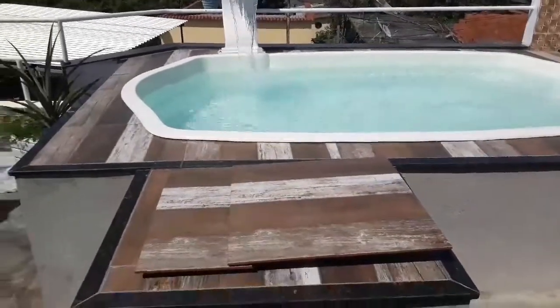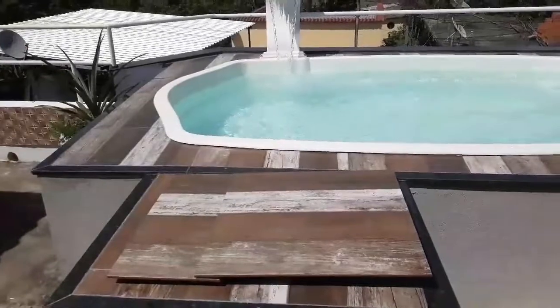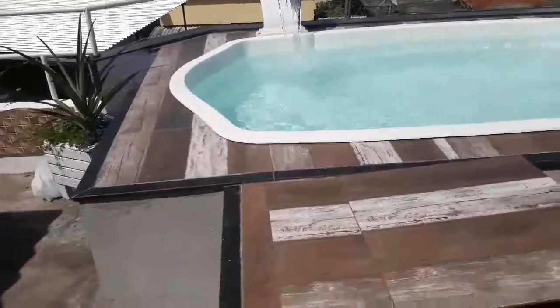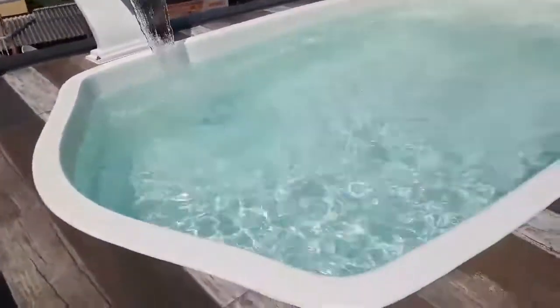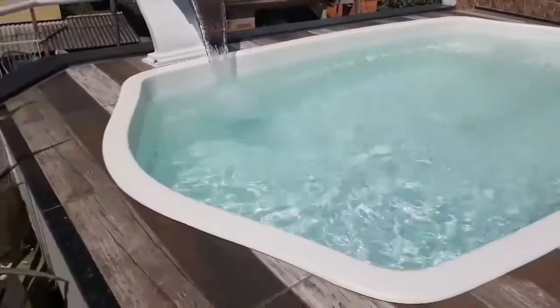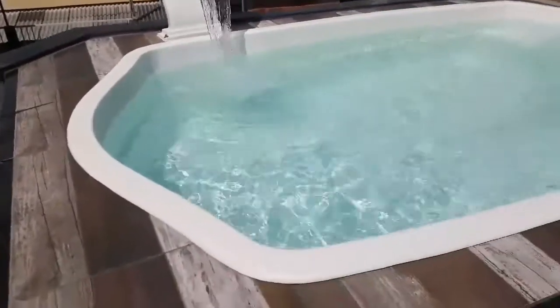Eu quero pedir desculpa pela imagem do vídeo porque o sol está muito forte e como eu estou filmando pelo celular, atrapalha um pouco. Mas vou estar mostrando para vocês como que a água está. Deve ter mais ou menos uma meia hora que eu joguei o cloro HTH 10 em 1 — deixei batendo, olha como a água está ficando.